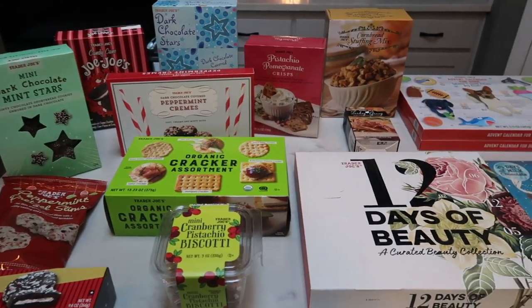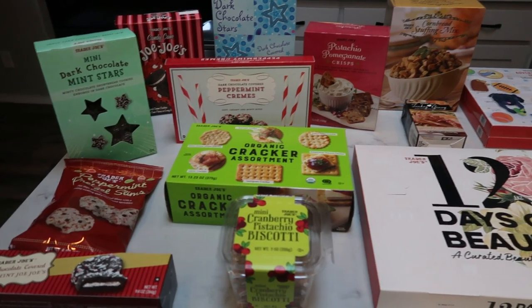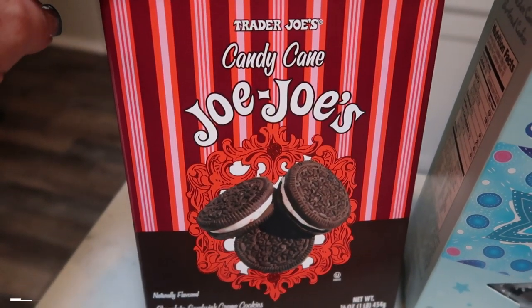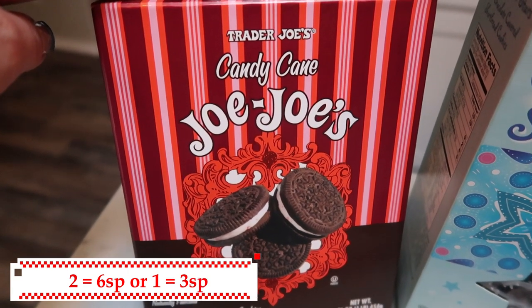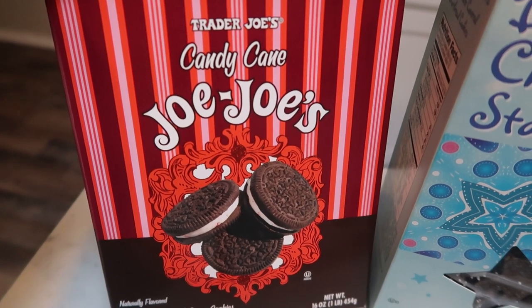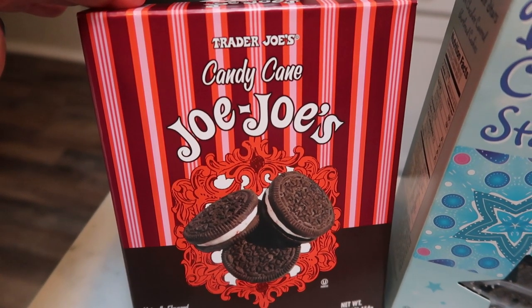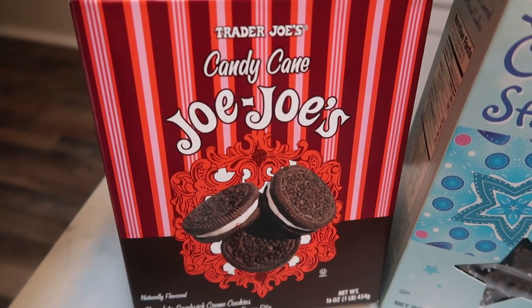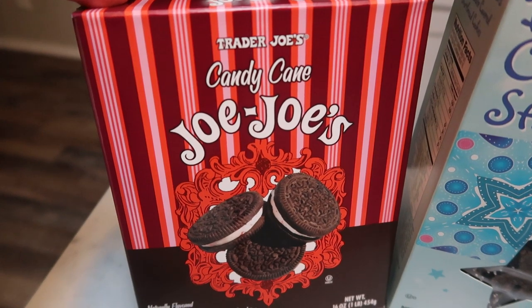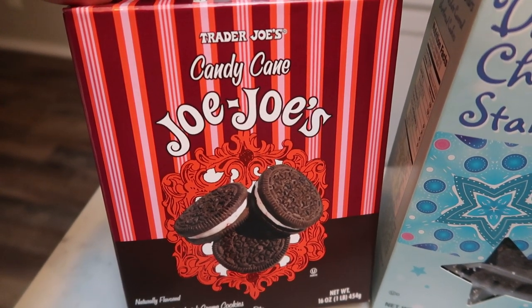So let's get into this holiday Trader Joe's haul. I have all things holiday — Thanksgiving, Christmas, and something even for the pets in your family. The first thing I found, and I could not pass these up because I love chocolate and peppermint, I grabbed the candy cane Jojo's. Trader Joe's actually has a gluten-free version of these cookies as well. I have already tried these and they are amazing. They have little bits of candy cane in with the cream filling. Highly recommend — a great thing to throw on a Christmas platter. This will definitely be a repurchase for me this holiday season.